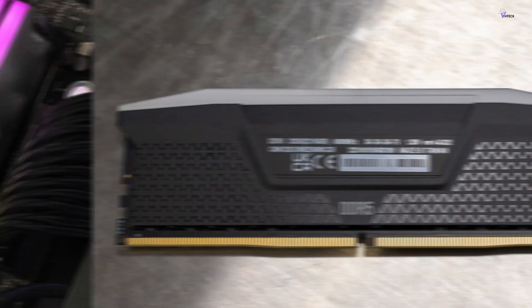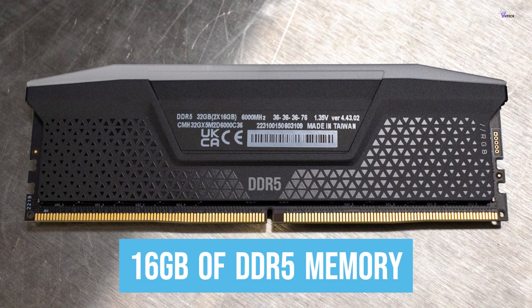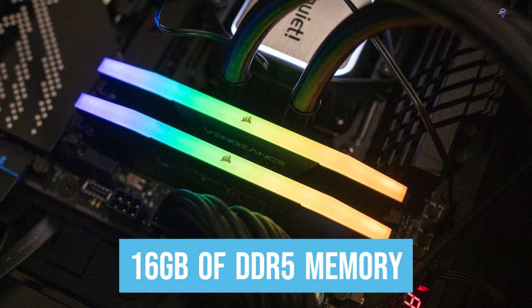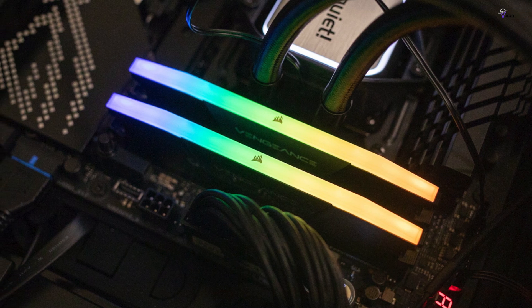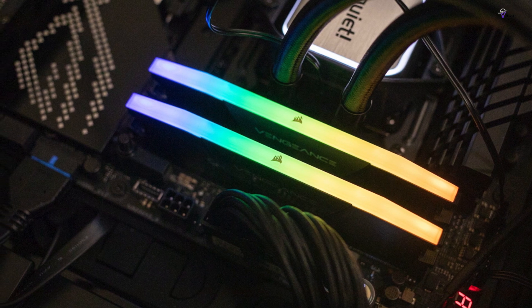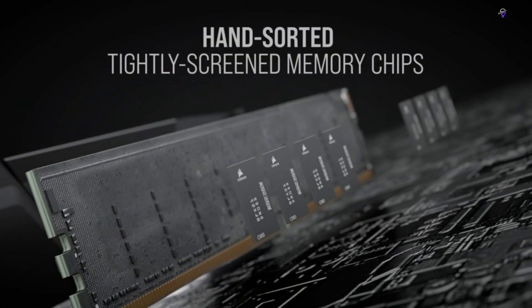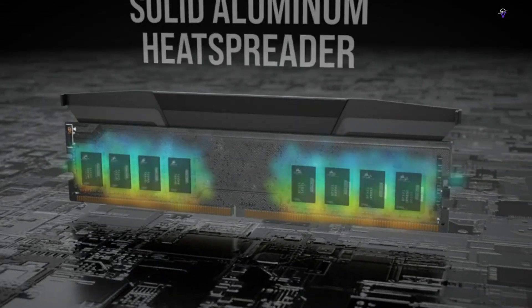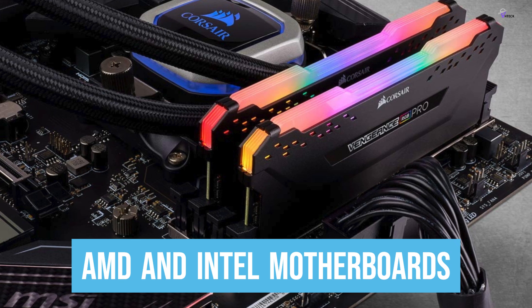The Corsair Vengeance RGB DDR5 kit comprises two sticks of 16GB each, providing a total of 32GB of memory. This dual-channel configuration enhances your memory bandwidth, ensuring that your system can handle even the most demanding workloads. DDR5 memory is known for its faster frequencies, lower power consumption, and higher bandwidth compared to DDR4, making it the preferred choice for the latest AMD and Intel motherboards.